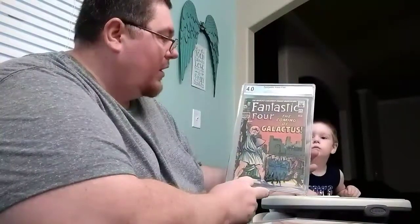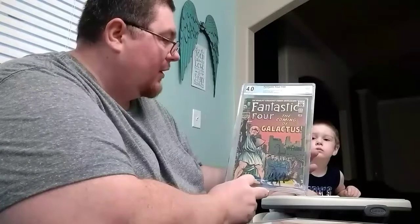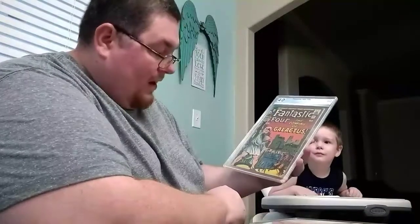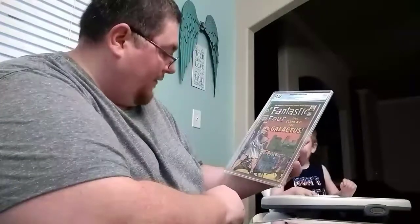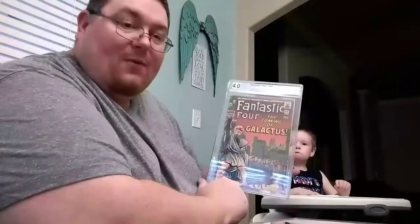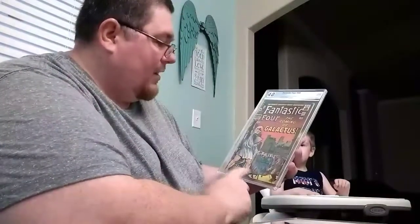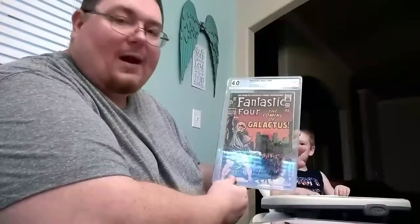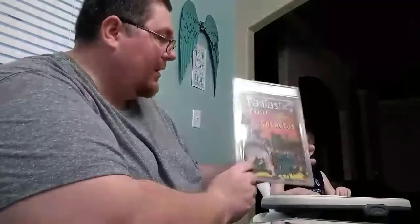This is Fantastic Four number 48 — first appearance of Silver Surfer and Galactus. I honestly thought this book was going to grade like a 2 or a 2.5, so I'm happy with a 4.0. It's another book I'll probably never get rid of — I basically sent it out to get encapsulated so I can keep it nice.